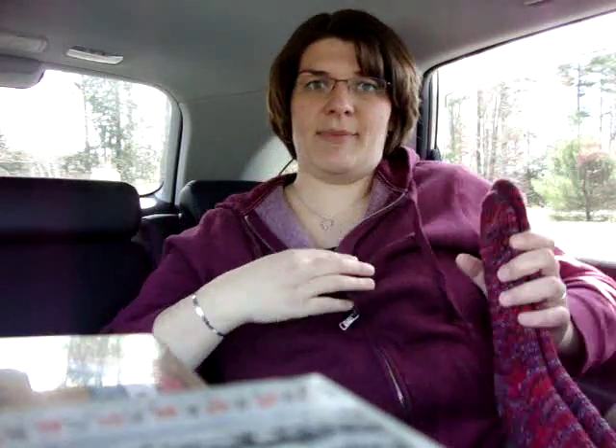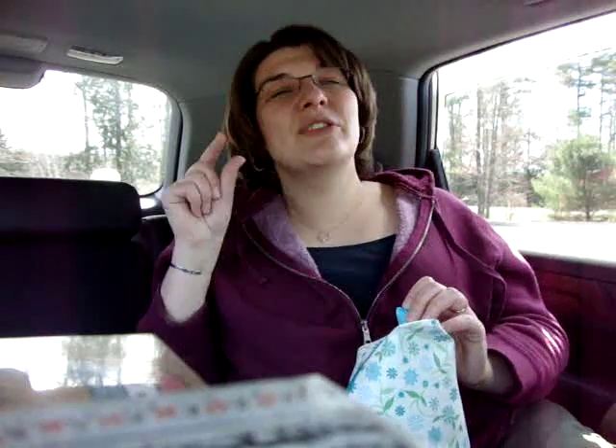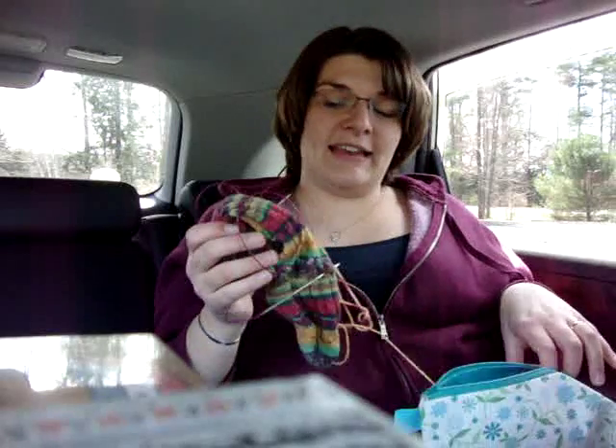I flipped through the Knit Sock Glove book looking for inspiration for my next pair, but all the new sock yarn I've purchased recently is striped and I really want to do something with stripes. None of those Cookie patterns lend themselves to striped yarn, so that's out for this time.